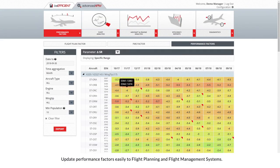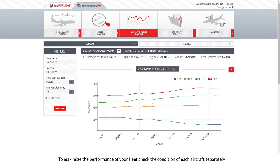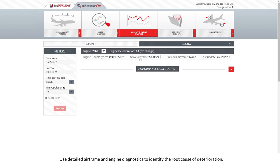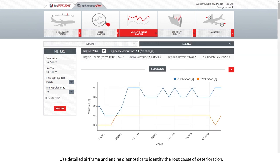Update performance factors easily to flight planning and flight management systems. To maximize the performance of your fleet, check the condition of each aircraft separately and compare it with the remaining fleet. Use detailed airframe and engine diagnostics to identify the root cause of deterioration.